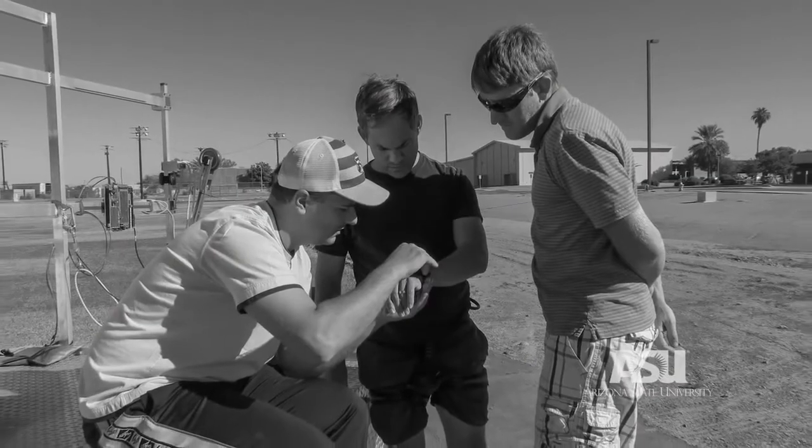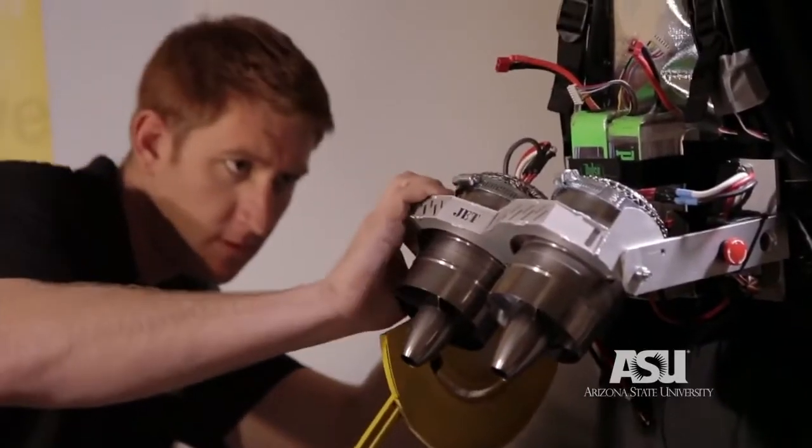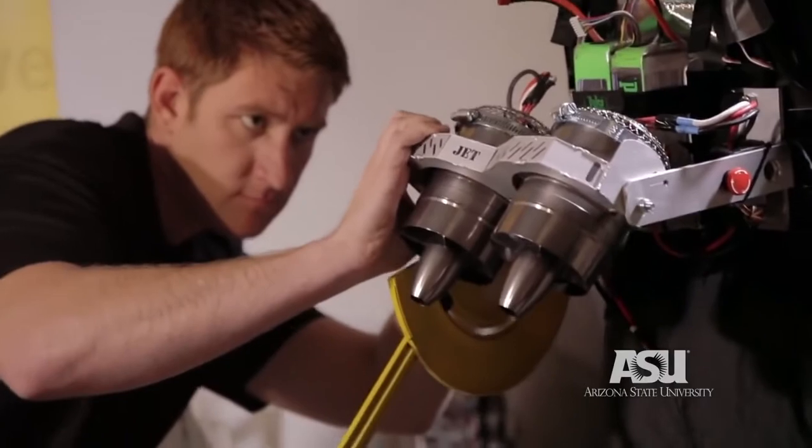But the problem is: how do I apply those forces? Do I apply the forces on the trunk, or do I design an exoskeleton that applies forces at the hips and ankles?